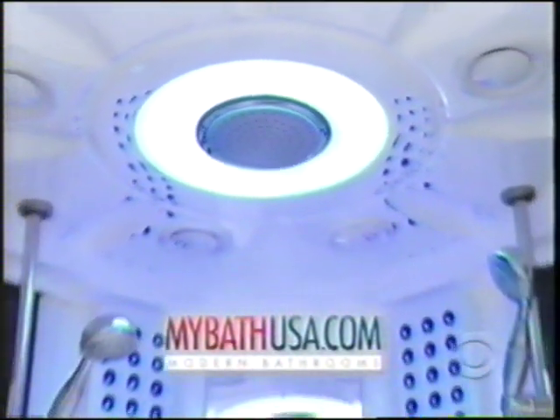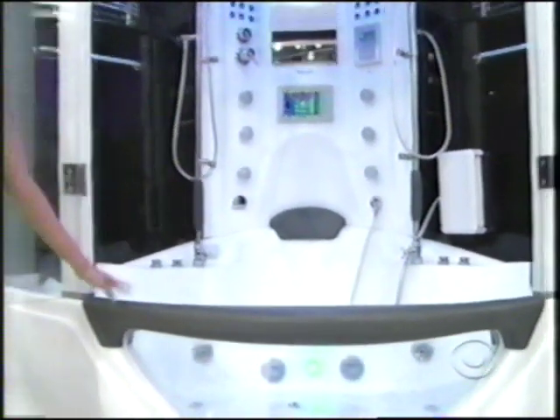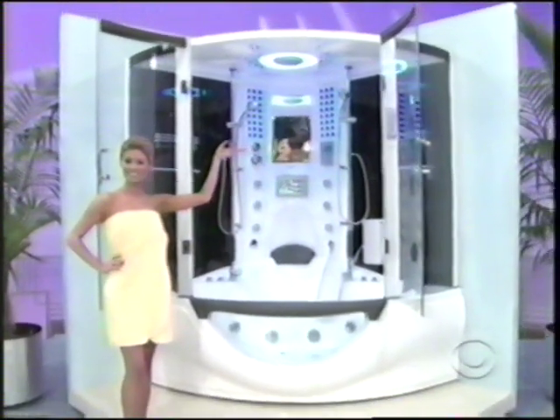MyBathUSA.com presents the Rainforest 78. This revolutionary shower features a built-in hot tub, TV, hands-free phone, stereo system, and much more. Wow.